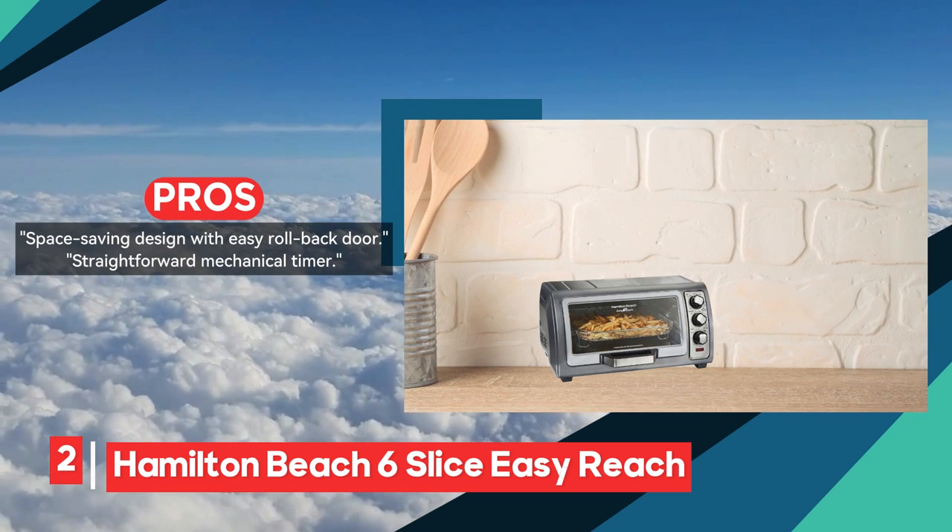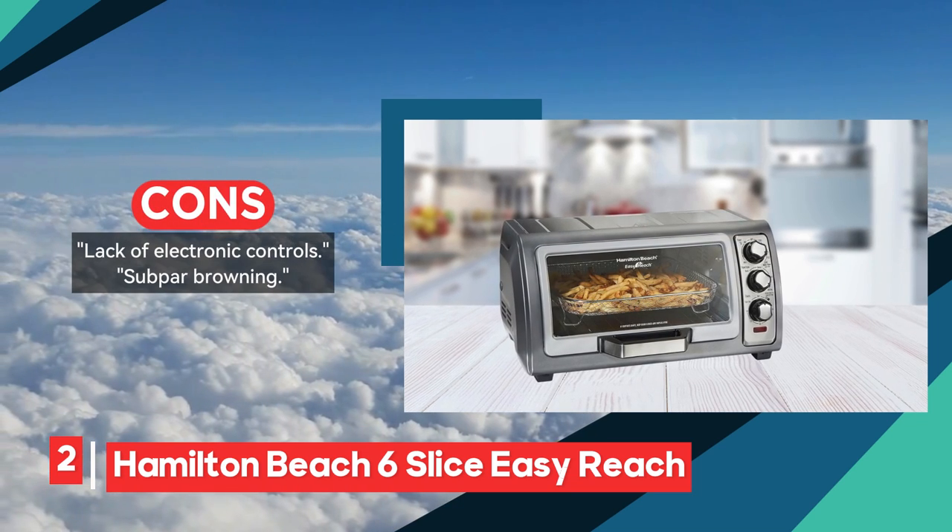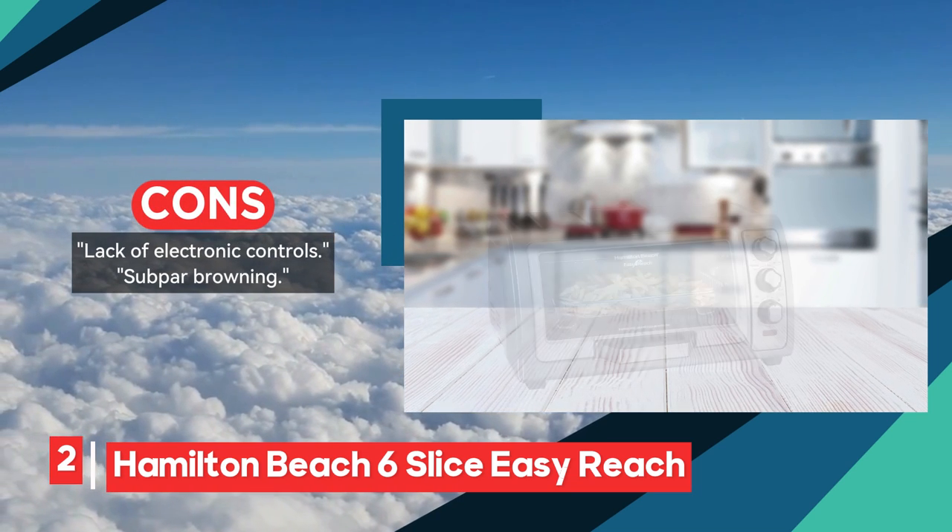Next up, we present the Hamilton Beach six-slice easy reach toaster oven. Searching for the optimal value pick? Look no further — this one is tailored for you, offering exceptional toasting and baking capabilities without putting a strain on your budget.